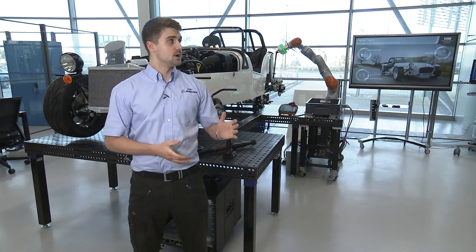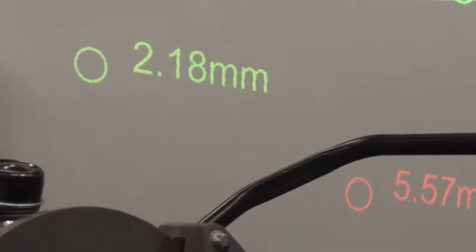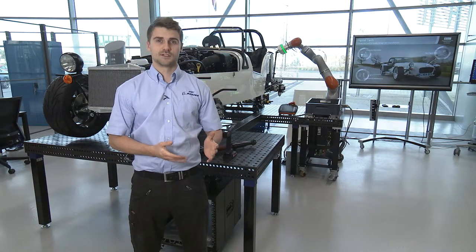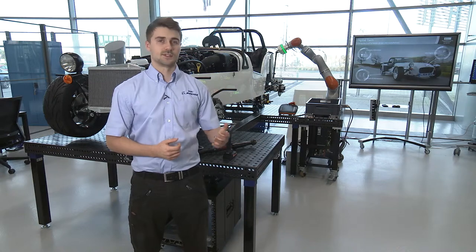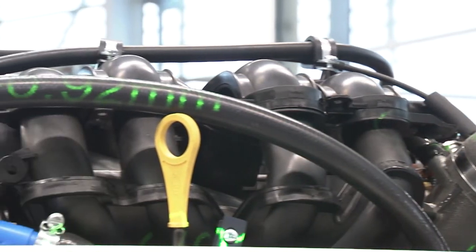We've done projection works. Projection allows you to imprint metrology data. As seen on the side of the vehicle, it shows measurement points for where you're in and out of specification. It's also able to do digital work instructions, so you can overlay work instructions by the side of the piece that you're working on.